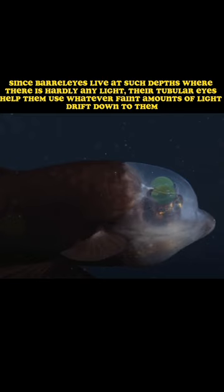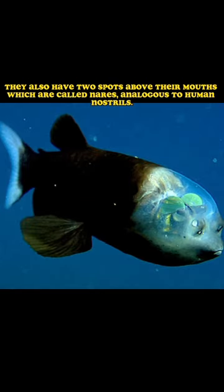Since barrel eyes live at such depths where there is hardly any light, their tubular eyes help them use whatever faint amounts of light drift down to them. They also have two spots above their mouths which are called nares, analogous to human nostrils.